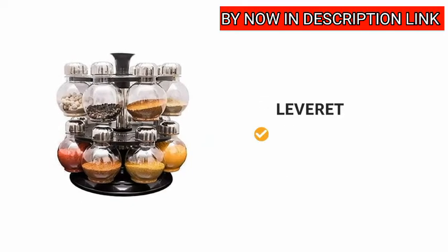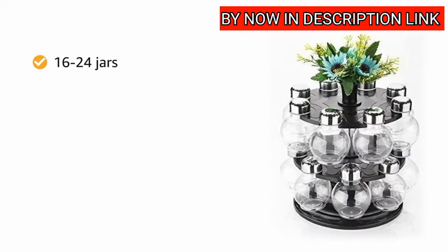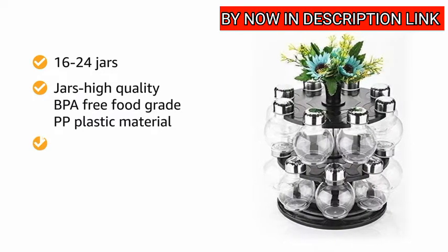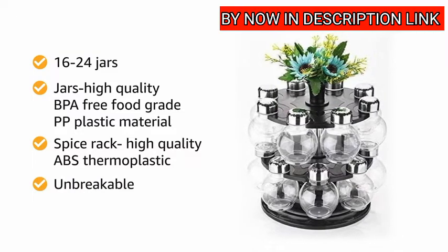Presenting Leveret Multipurpose Plastic Big Revolving Spice Rack. The spice rack comes with 16 or 24 jars which are made of high quality BPA free food grade PP plastic material, and the spice rack is made of high quality ABS thermoplastic which makes it unbreakable.